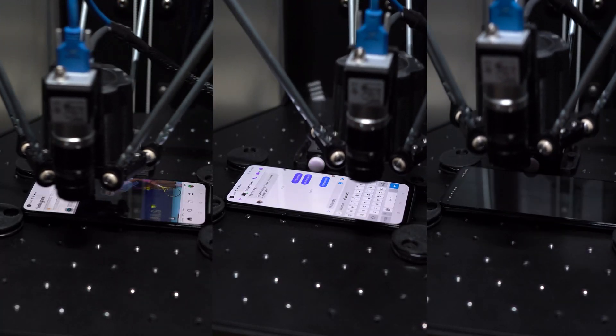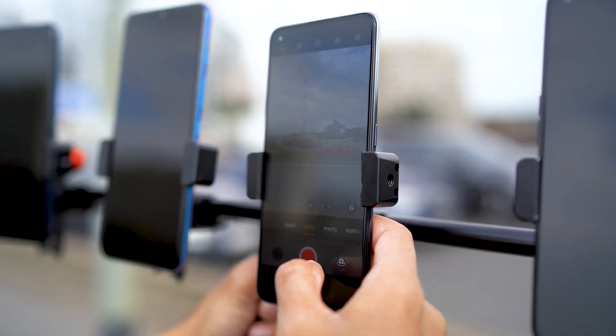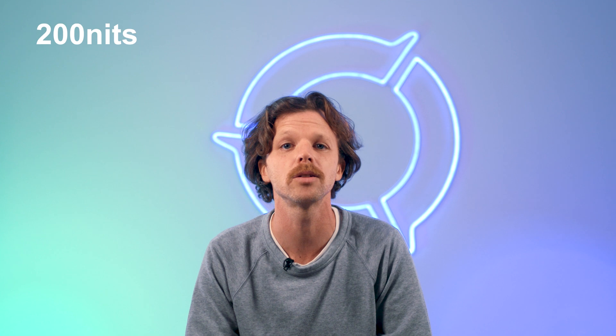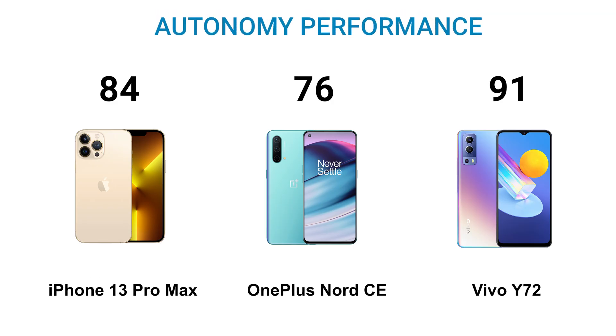There are three ways we run the autonomy measurements. First, a typical usage scenario which reproduces a day in the life of an end user. We also complement things with mobile outdoor tests, to measure typical behaviors of end users when they are on the go — shooting photos and videos, making phone calls, using GPS navigation, and checking social media feeds. These two measurements are made with factory default settings to measure the out-of-box experience. Our third test is performed with calibrated settings to compare performance on a similar experience: screen brightness is fixed to 200 nits, SPL of the speakers is fixed at 60 decibels at 10 centimeters, and the screen refresh rate is fixed at 60 hertz. The OnePlus scores lowest here at 76, with the iPhone 13 Pro Max scoring 84, with 64 hours and 68 hours of autonomy in moderate use respectively. But the Vivo Y72 scores 91, with 85 hours of autonomy in moderate use, making it the clear winner with more than three days of autonomy.